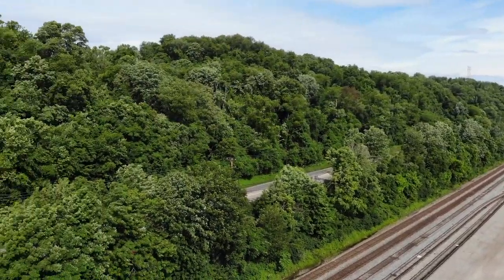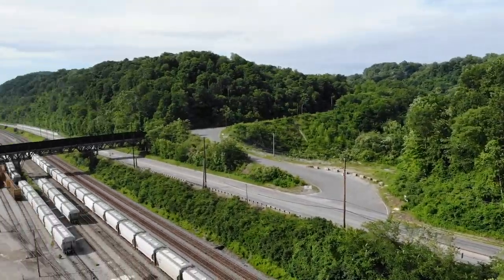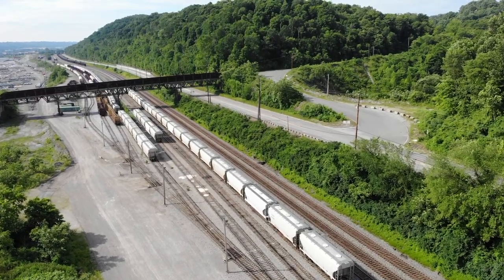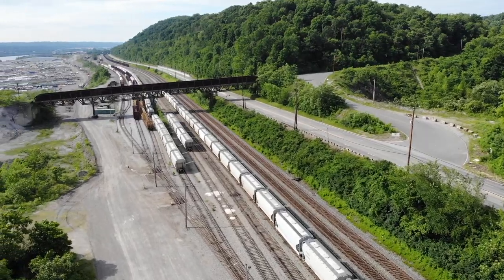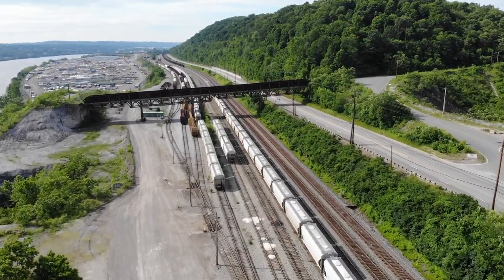The Ohio River is to our right. This is up against a hillside with Route 51. Looking at the tracks from right to left, we have our number two main, number one main, and the controlled siding. All three tracks are controlled by the dispatcher, signaled in and out.